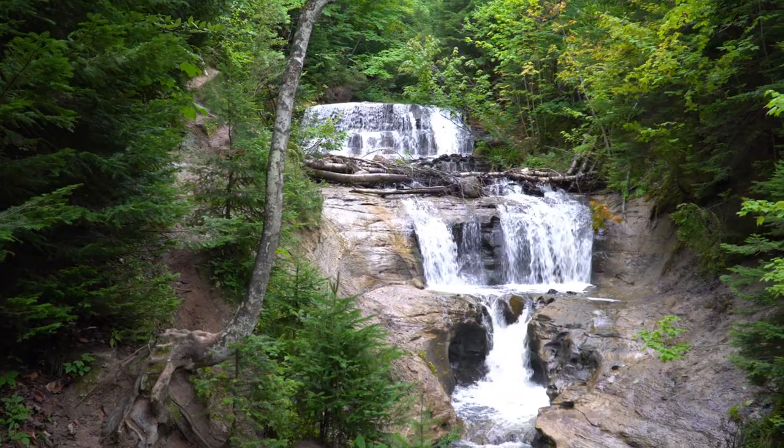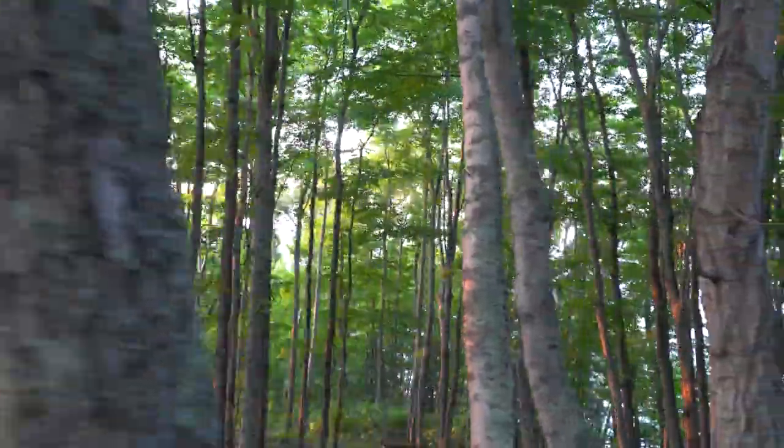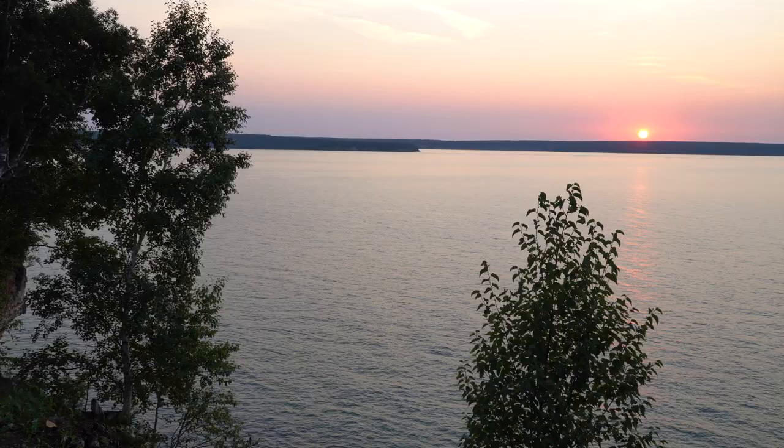Whether you explore Pictured Rocks by land or water, keeping these tips in mind will help preserve this special place for generations. Enjoy Pictured Rocks and leave no trace.